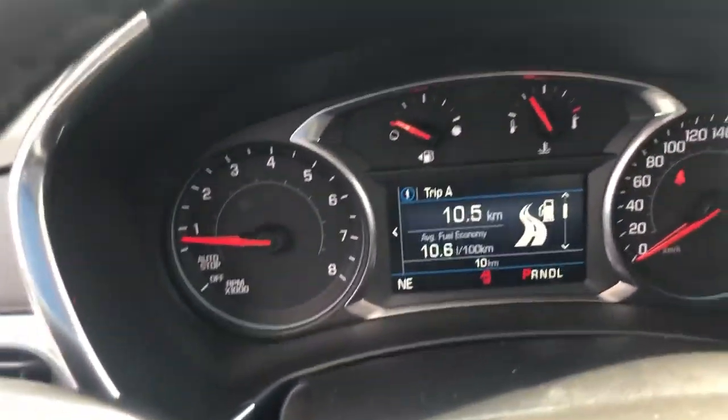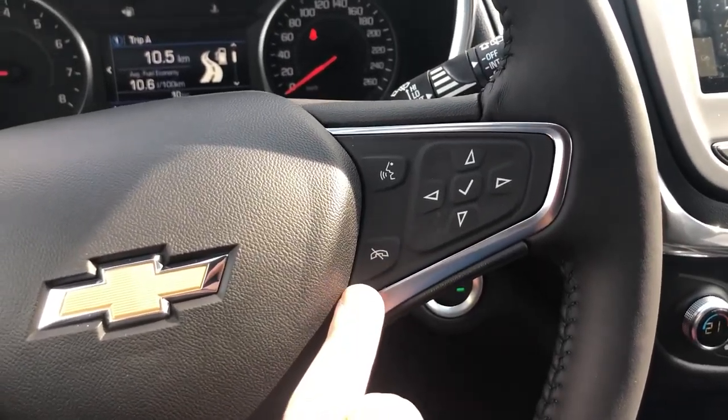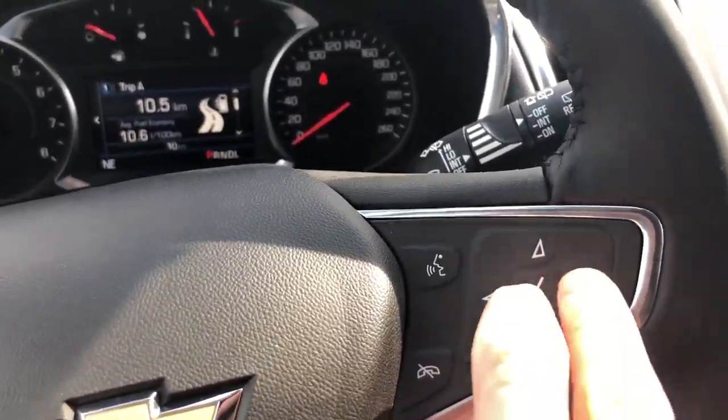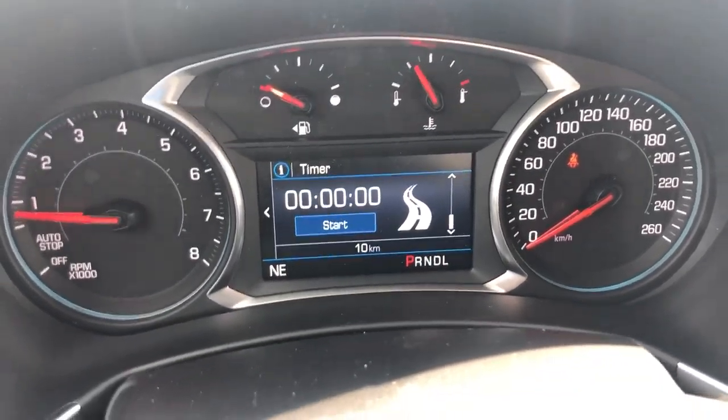Only 10 kilometers on the odometer on this one. We have Bluetooth functionality which we can use via the steering wheel, as well as the D-pad for the multifunction display screen so we can see different settings.